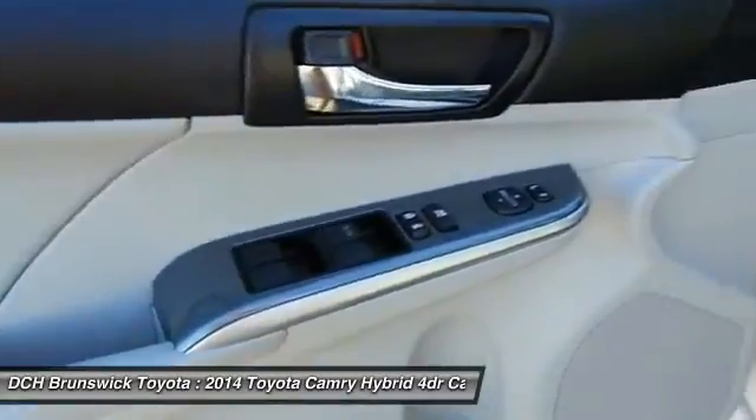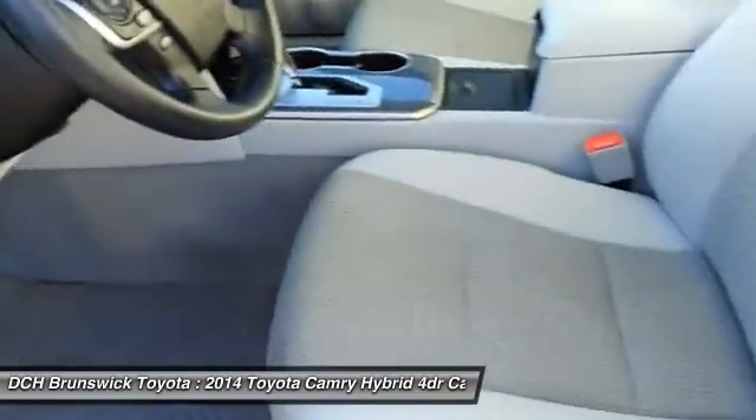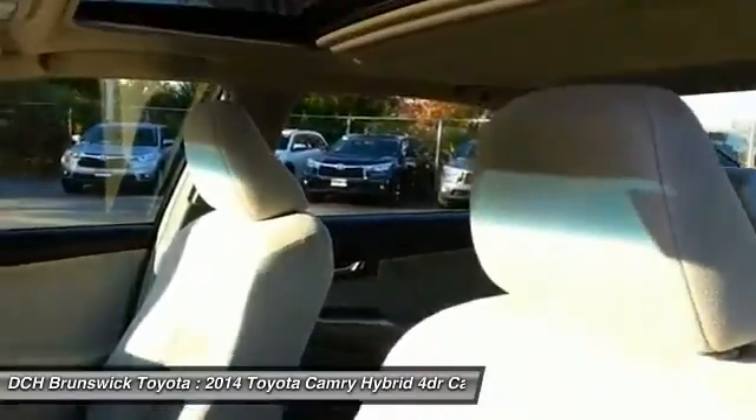Leather-wrapped steering wheel, power steering, adjustable steering wheel, and keyless start. Your new ride is just a phone call away.